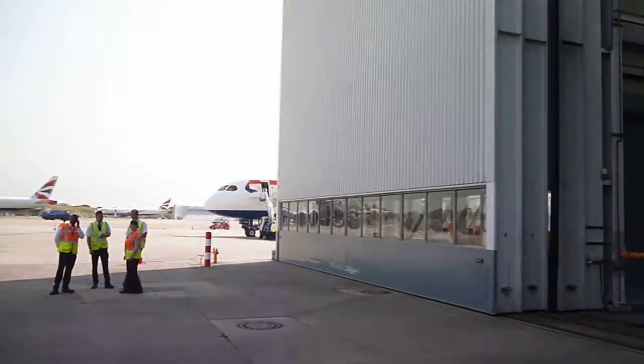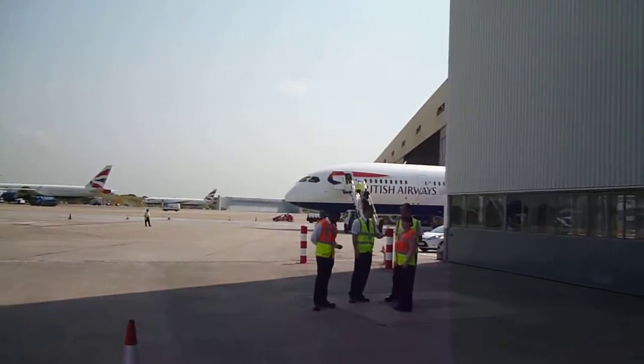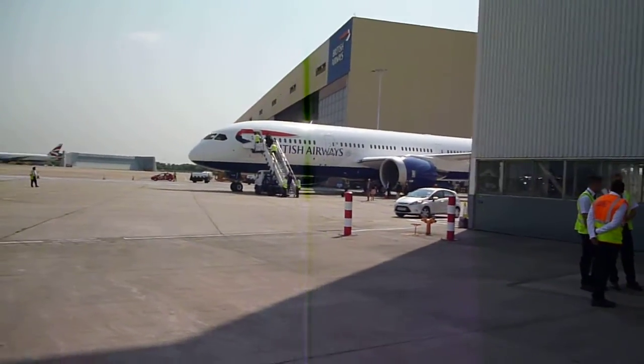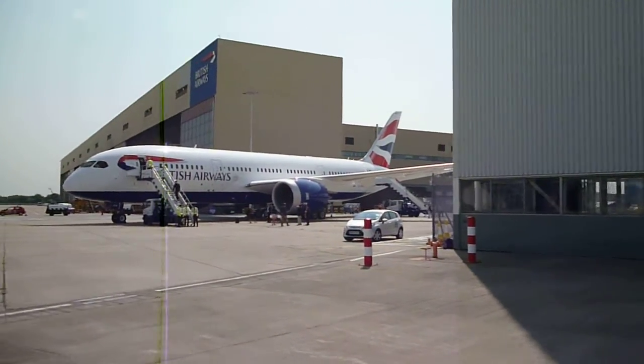Out in the backyard, there's the Dreamliner — Boeing 787 — looks good in the sunshine.